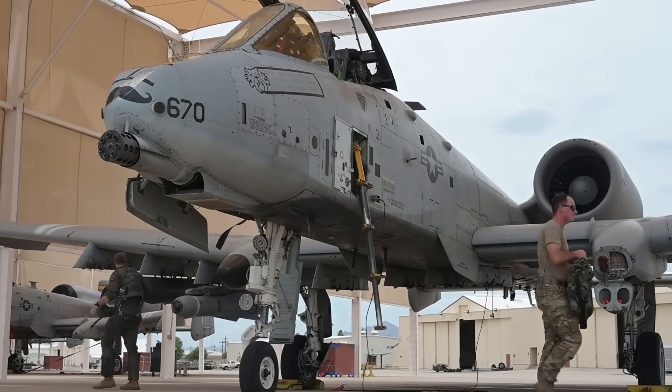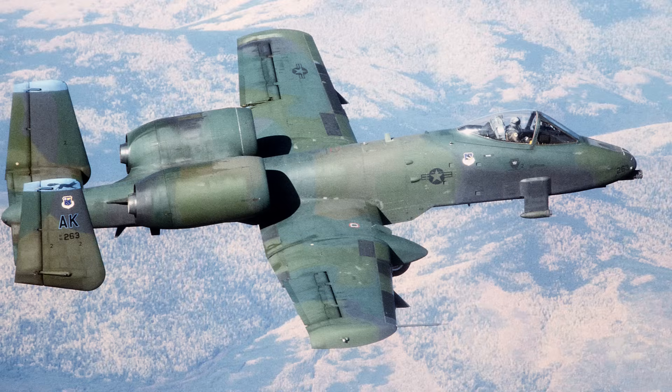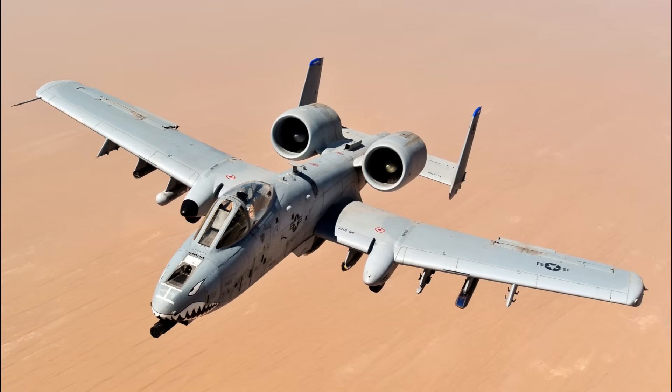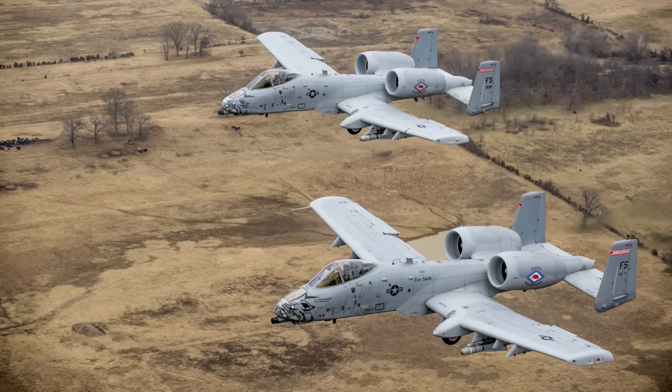The A-10's adaptation to counter-drone warfare represents a fascinating evolution of a proven aircraft. Its low-speed agility, survivable airframe, and payload capacity make it uniquely suited to counter the emerging threats of unmanned aerial systems. The integration of previously unguided rockets with laser guidance and proximity fuses transforms a classic close-air support platform into something else altogether. By leveraging existing capabilities and pairing them with innovative solutions, the U.S. Air Force has extended the operational relevance of the A-10 into what is likely the final chapter of its service life. In a world dominated by rapid technological change, the Warthog's evolution underscores the value of adaptable platforms and repurposing legacy systems to meet modern military challenges.